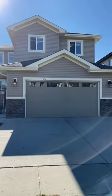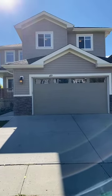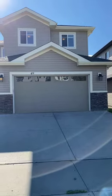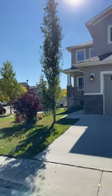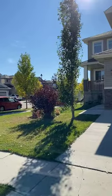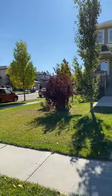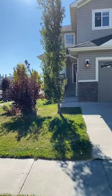Just to recap before we go inside: this property has a total of 2,400 square feet of living space on two levels, built in 2013. It offers a fully finished basement, which includes another full bedroom, a full washroom, and a rec room.